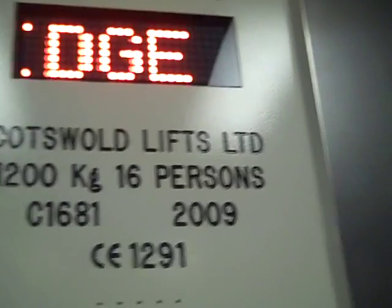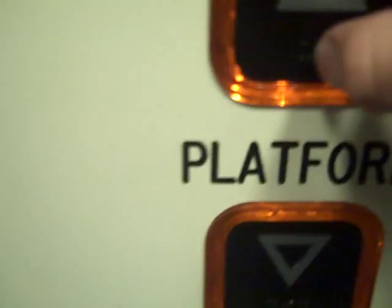We're going to go down. This one has the same details as the platform one lift. Let's look out the window. We're at platform level — now go back up to the bridge.